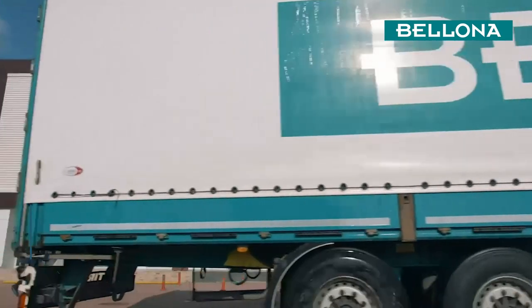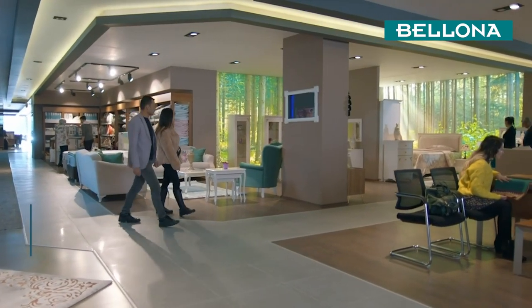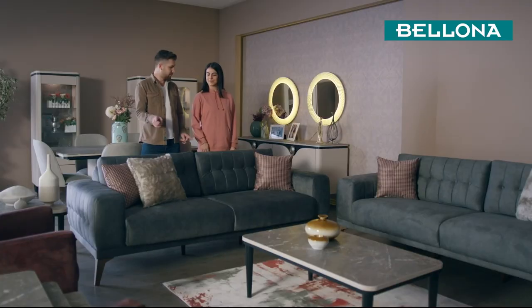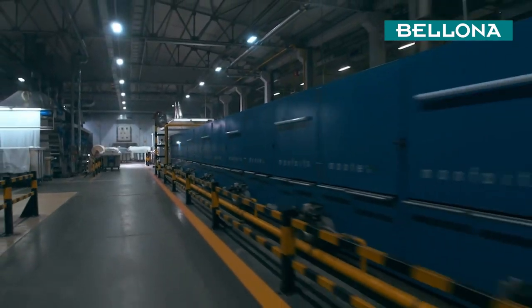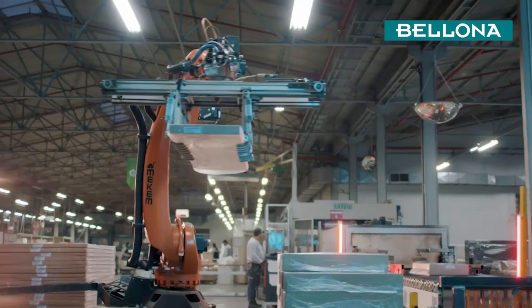Nearly 600 Bellona dealers present their products to consumers all over Turkey with the pride of being a part of this great family. As an international company dedicated to better living spaces, we steadily climb to the top with dedication to health and the environment. Our achievement is the result of decades of experience and our 8,000 strong personnel.